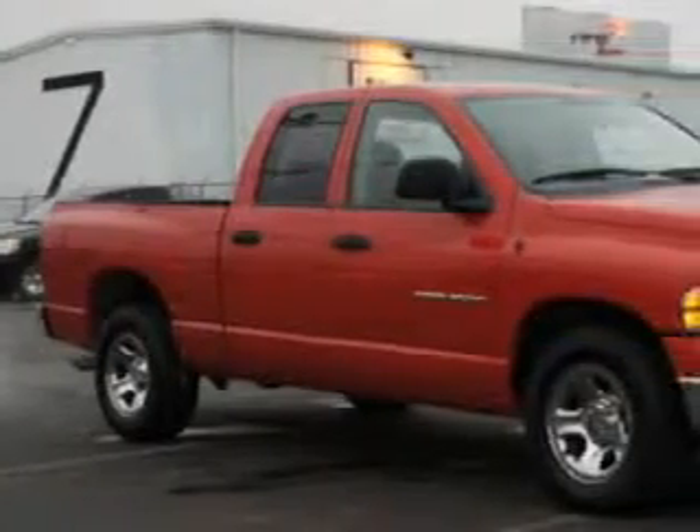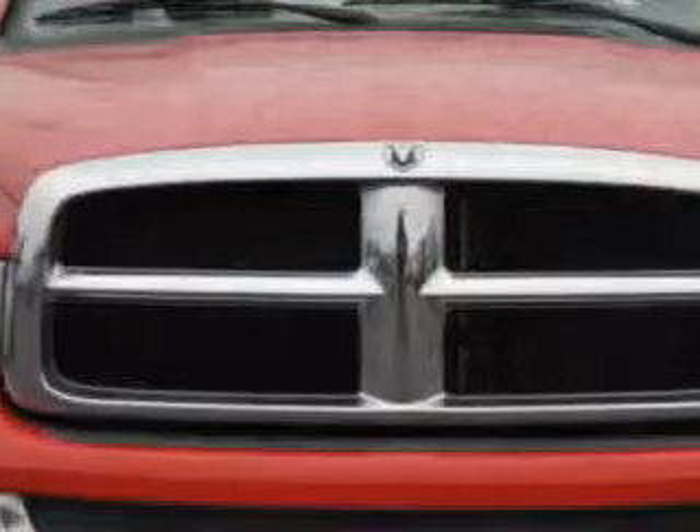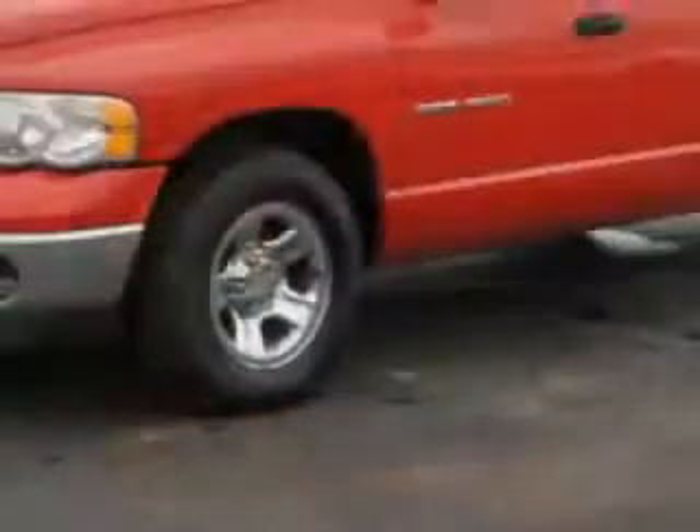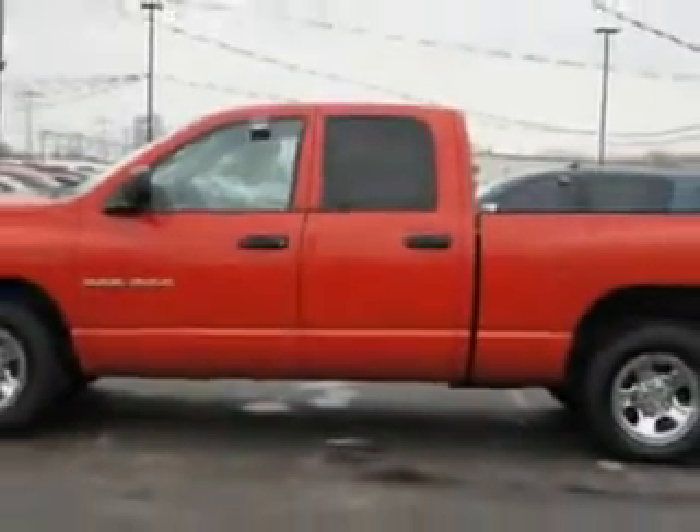Riverside Autoplex of Muscogee knows you want more in a car. You have a purpose for your vehicle. Check out this flame-red clear coat 04 Dodge Ram 1500 Quad Cab Pickup Truck SLT, equipped with an 8-cylinder engine and an automatic transmission.